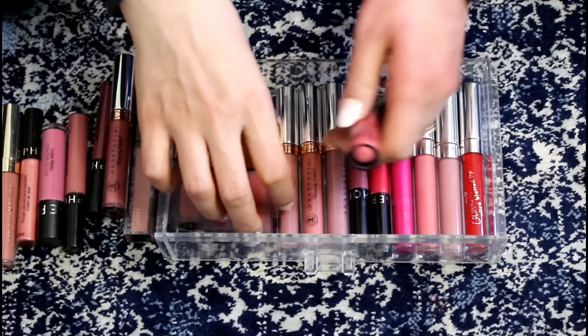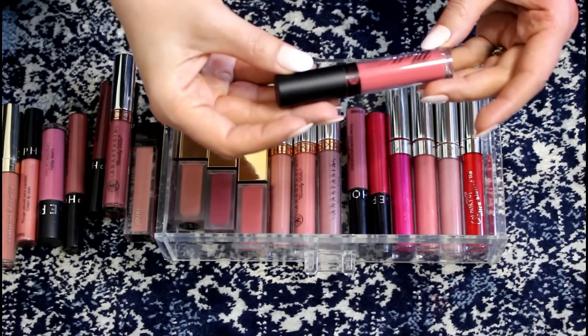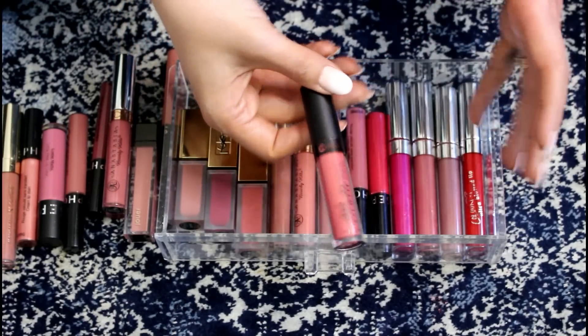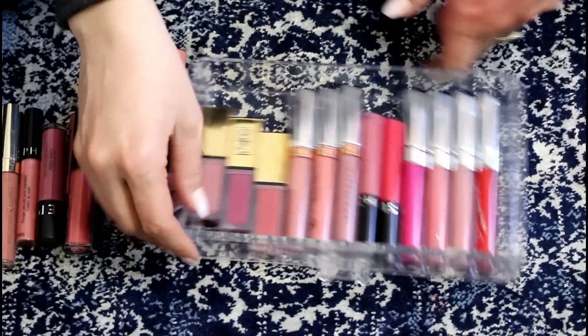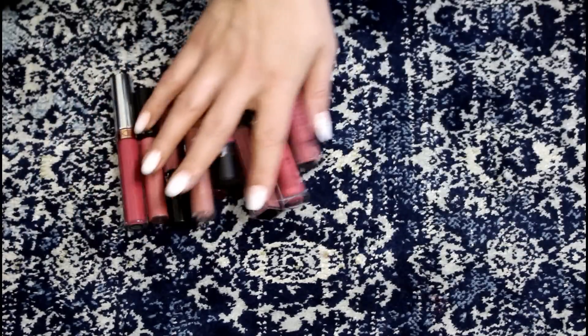And this one from the dollar store — it's the Mariposa. I remember this is like garbage; it crumbles off your lips. So that's definitely going. That worked out well because these fit perfectly in here, and then all of these can be decluttered.